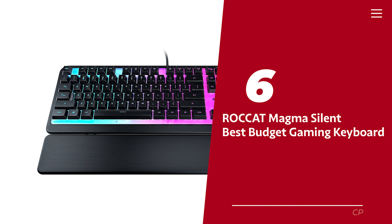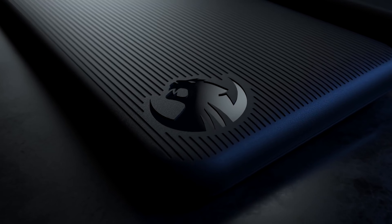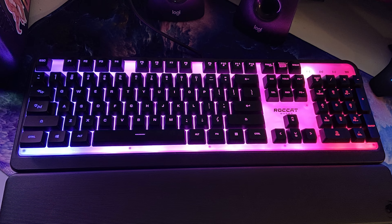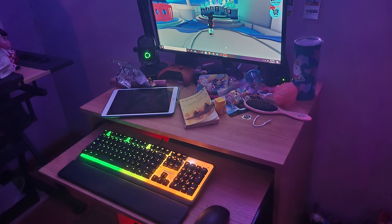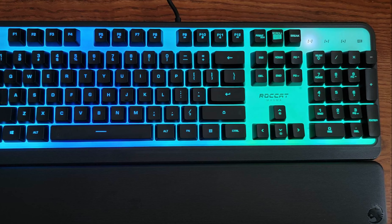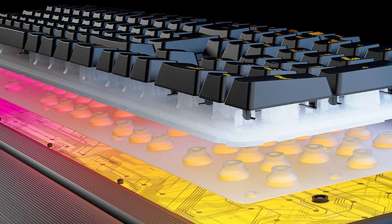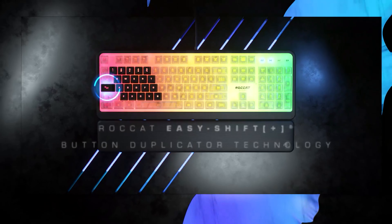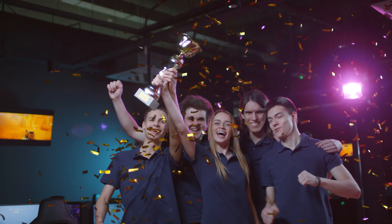Number 6: ROCCAT Magma Silent. Want a cheap gaming keyboard that won't ruin your finances or gaming experience? Look no further than the ROCCAT Magma — the tenacious underdog who surprises everyone by packing a powerful punch. Despite lacking the fancy bells and whistles of its more expensive competitors, this ROCCAT Magma keyboard still manages to deliver blazing fast performance and pinpoint accuracy, without disturbing your roommates. You can keep pressing those buttons all night and rack up those sweet wins.